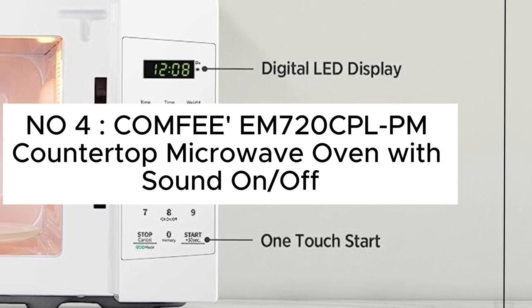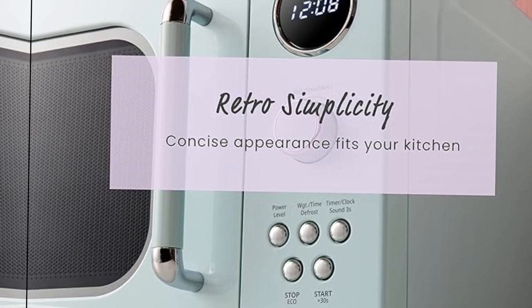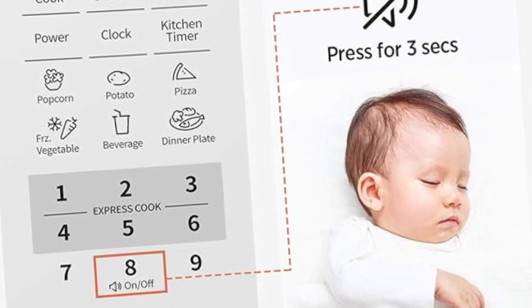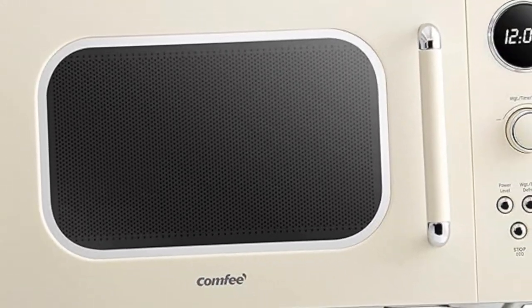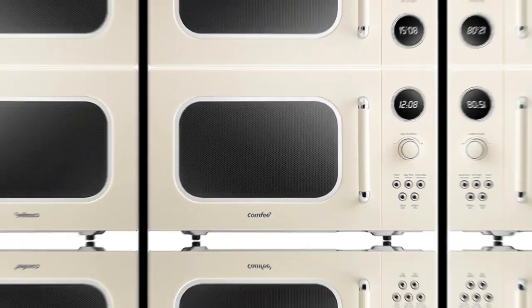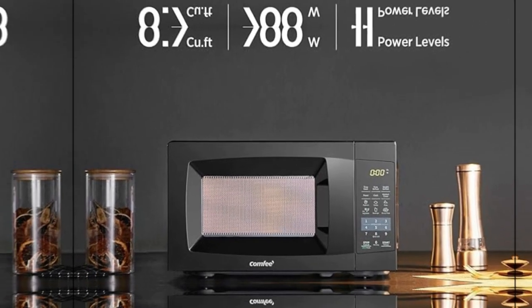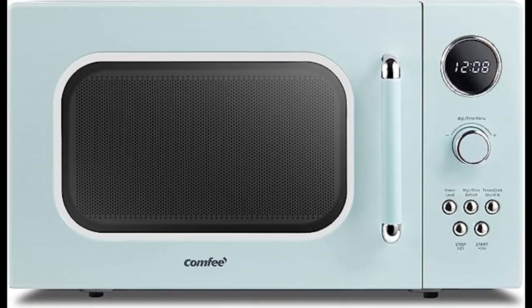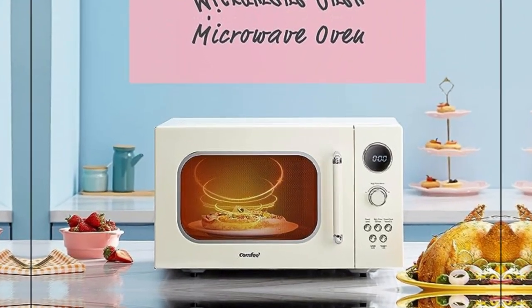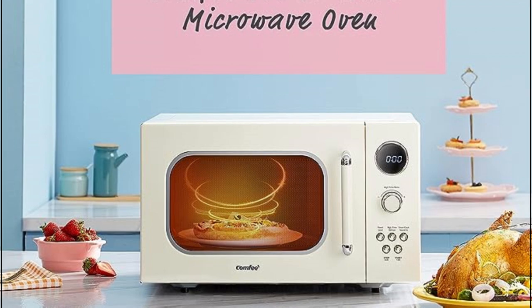Number 4: Comfy EM720CPL-PM Countertop Microwave Oven with sound on/off, eco-mode, and easy one-touch buttons, 0.7 cu ft, 700W, pearl white. This Comfy 0.7 cubic foot 700W microwave oven features convenient one-touch cooking, 11 power levels, a mute button, and a removable turntable in a compact footprint to fit in a cabinet or on the counter. The large LED digital display has a clock function and can display a kitchen timer as well as the cooking time remaining. Includes an energy-saving eco-mode where the LED display can be turned off. A convenient mute button turns off the microwave beeps for quiet operation.